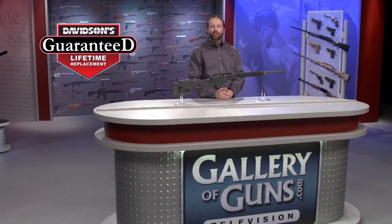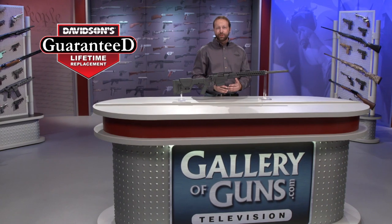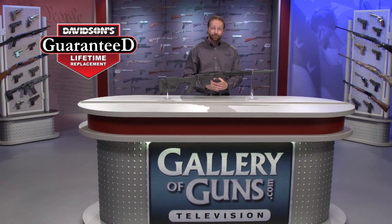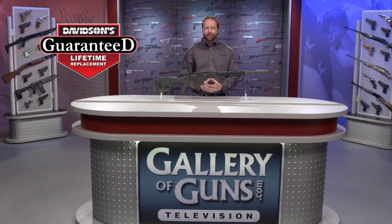And remember, your new gun will come with Davidson's guaranteed lifetime replacement policy. If you ever experience a factory defect on a gun purchased from us, we'll replace it absolutely free for life.